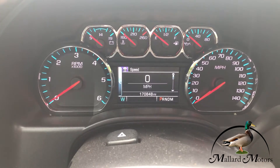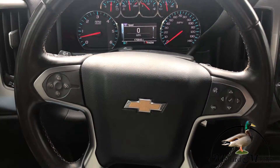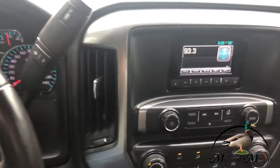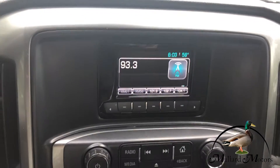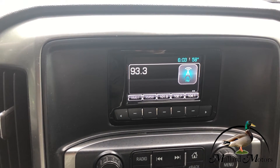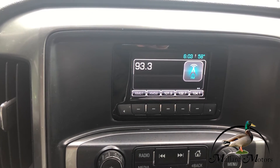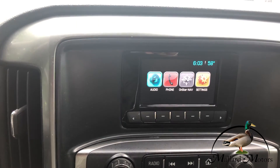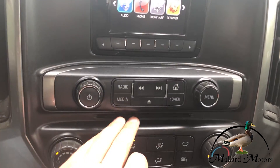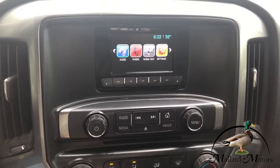We got 170,000 miles on the dash. Cruise control on the steering wheel and some controls for the radio. Not a touch screen, but you do have a little color LCD screen there. You do have XM satellite and Bluetooth for hands-free calling or music. Unfortunately there is no backup camera, but you do have a CD player. No auxiliary input, but you got Bluetooth.